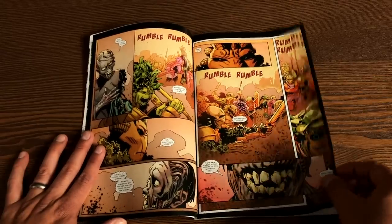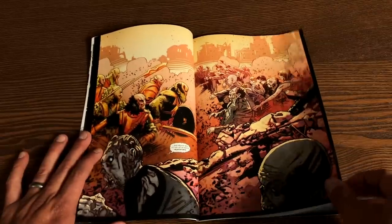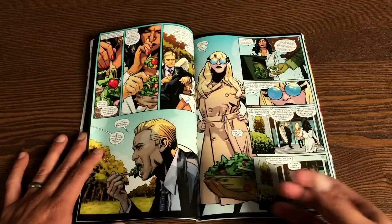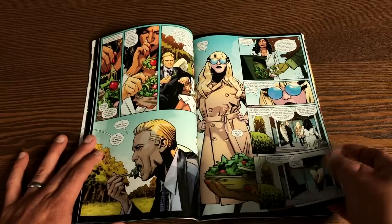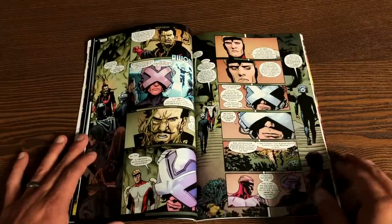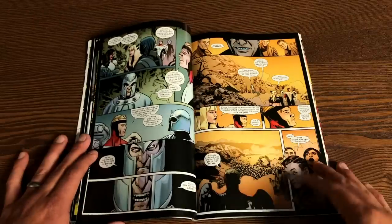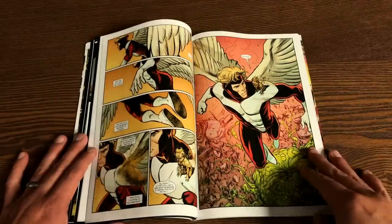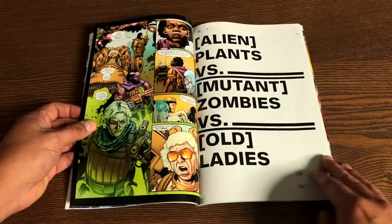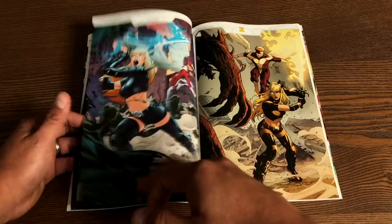You don't need to have read Empyre at all. All you need to know is that a horde of mutant zombies — not like Necrosha, very different — are coming back, and you have the Cotati, who are these plant-like creatures invading the Earth. Meanwhile, mutants on Krakoa, a big island made of plants, are caught in the middle of all this. So it's alien plants versus mutant zombies. That's the type of book.